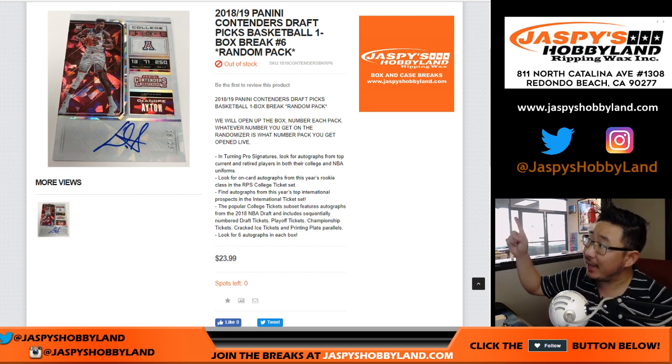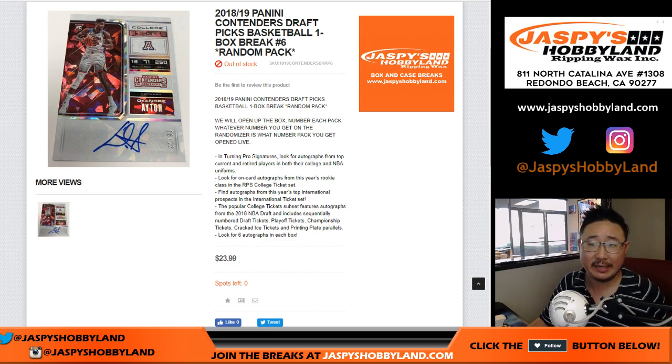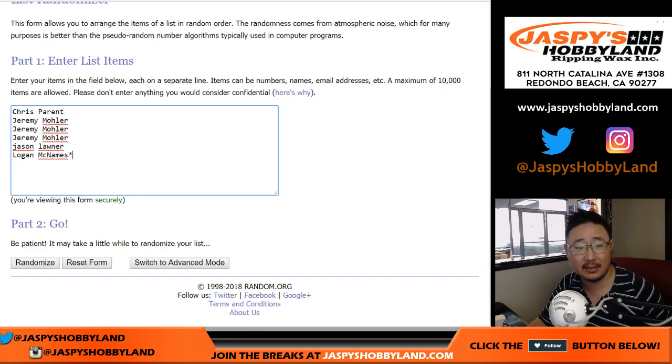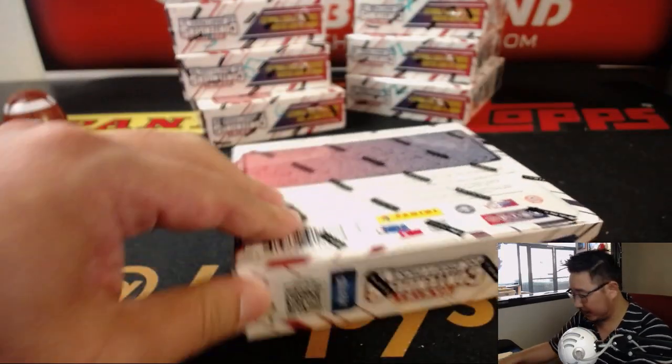Good evening everyone. Joe for jazbyshobbyland.com with break 6, random pack break 6 of the brand new 18-19 Panini Contenders Draft Picks Basketball. Big thanks to these folks for getting into the action. So let's pick a box — box 1 — and we have not done box 1 yet. Let's bust that open, number the packs, randomize your names, randomize the packs and see what you get.